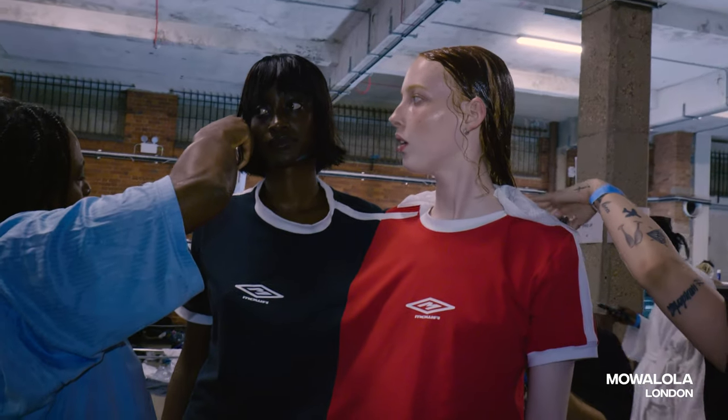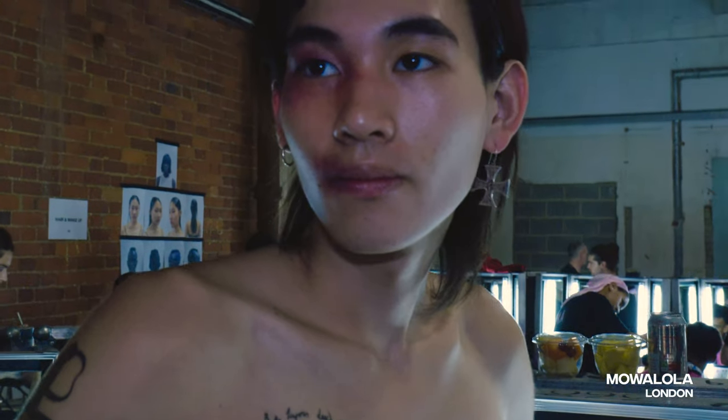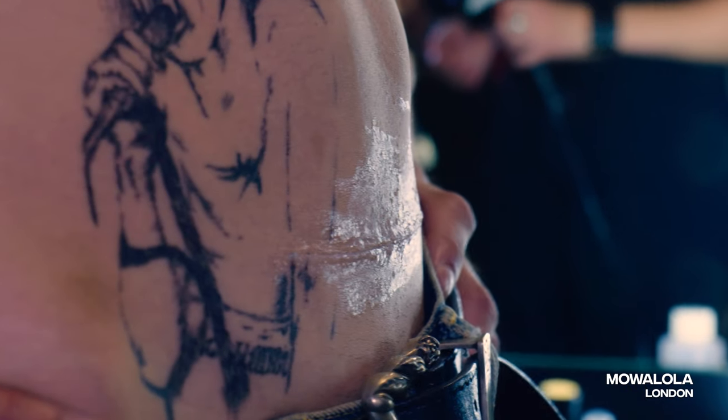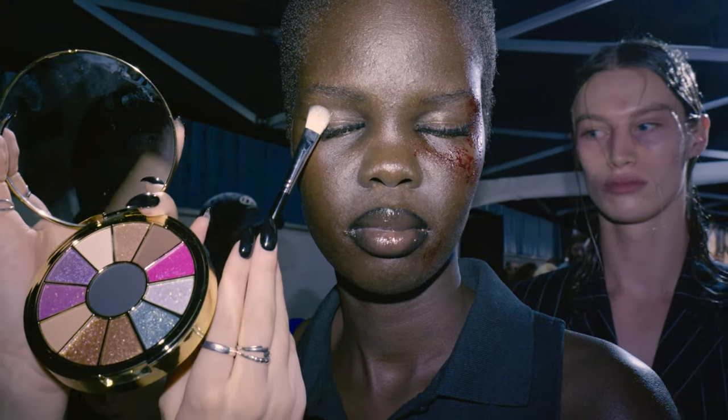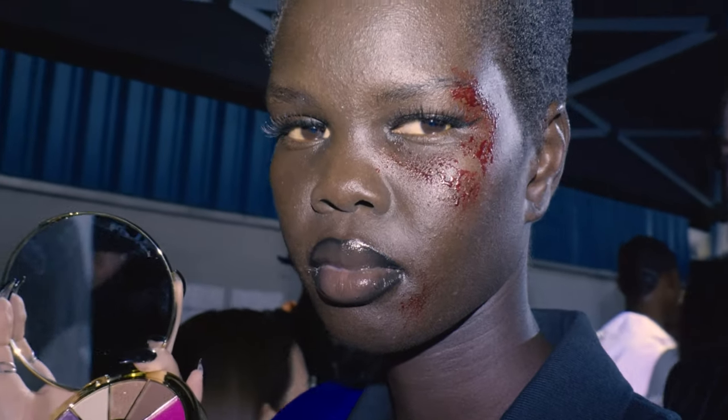We're backstage at Mo Alona, Spring Summer 24. This is the line-up of the looks today. We're basically working on the 1990s film 'Fresh' as the lead reference for the makeup, so we're giving a different kind of old or fresh scar effect — everything as if they've just been in a car crash.